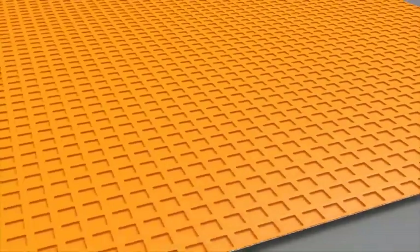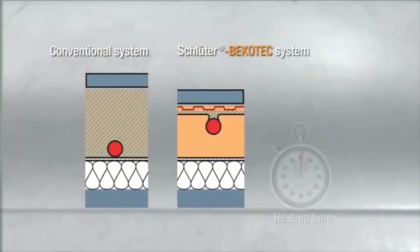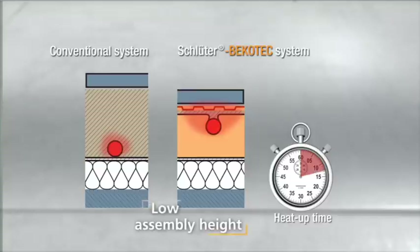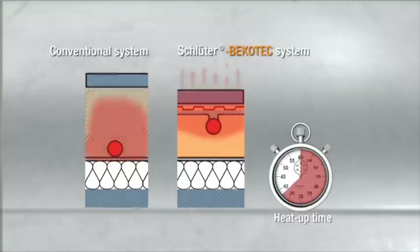Conventional heated floors are slow to respond to temperature changes. In contrast, the Becotec Therm system reacts to temperature fluctuations with significantly greater speed. The use of less material and low assembly height also allows for a very low supply temperature of around 30 degrees Celsius, making Becotec Therm an ideal partner for using renewable energy and conventional heat sources.